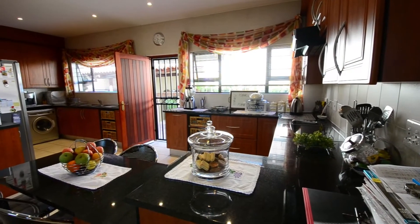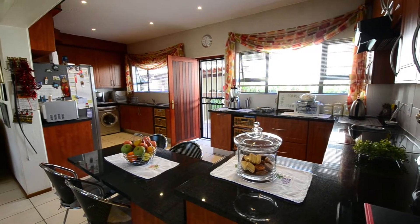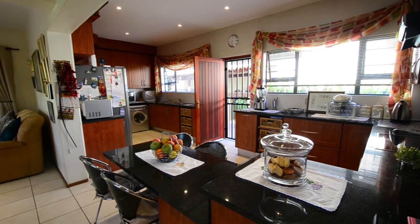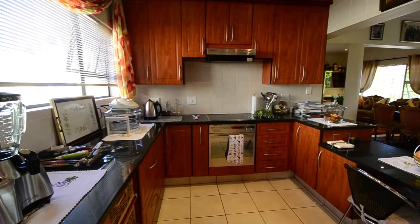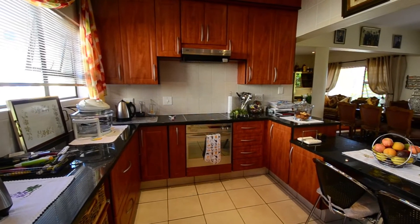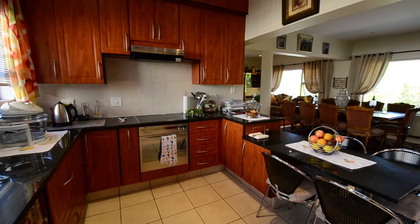The fully tiled kitchen offers down lighters, granite countertops, ample built-in cupboard space, a breakfast nook, a glass top stove, oven and hob combination, a door leading outside, a scullery area, double basin as well as room for a double door fridge and all major appliances.